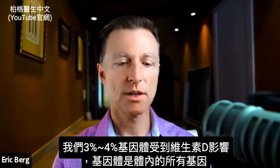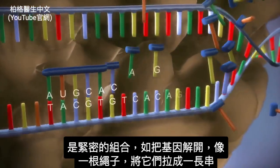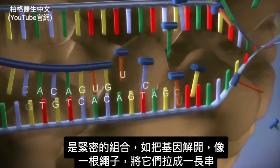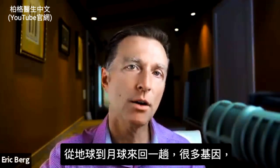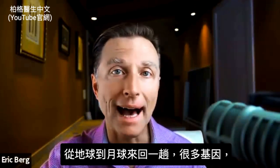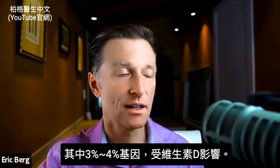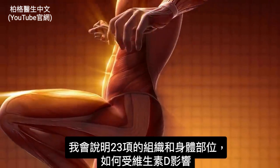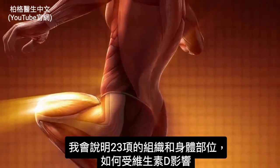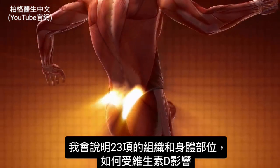What's a genome? Genomes are all the genes in your body, which are all tightly packaged. If we took your genes and unraveled them into a long string, they would go from here to the moon and back. We have a lot of genes — three to four percent of those genes are influenced by vitamin D. I'm going to go through all the different tissues and body parts and tell you how vitamin D influences them.